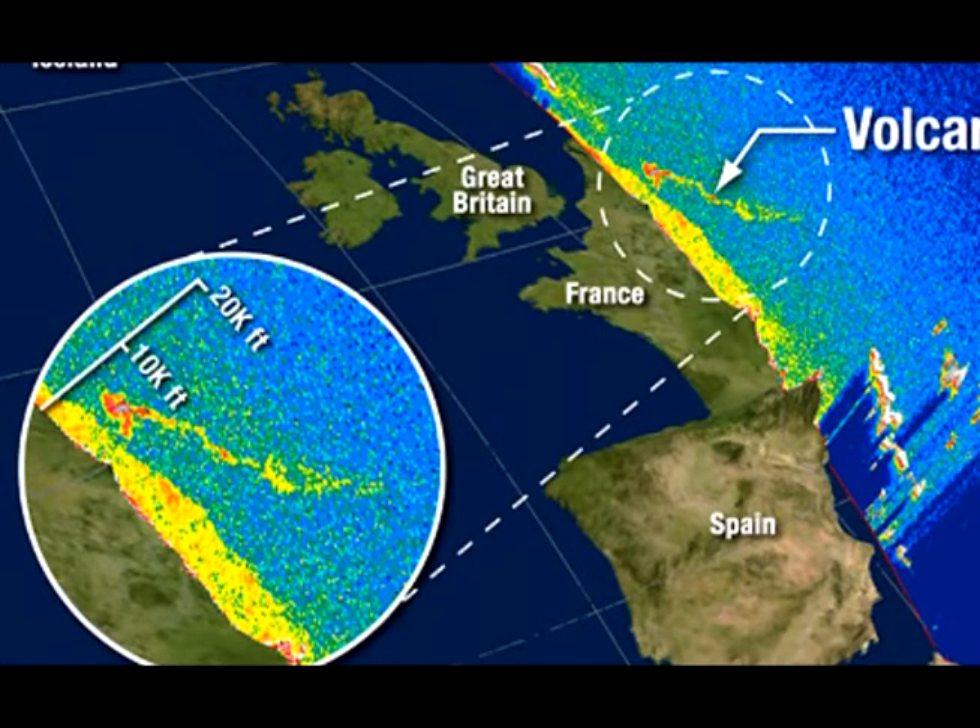In terms of how it affects the climate, there are still many questions, because you'd want to see it get up to about 30,000 to 40,000 feet — maybe even break up into the stratosphere at 40,000 feet plus — for that to have a much greater influence. We haven't seen it up that high. I think there will be some cooling from this, but maybe not as much as if it were in the stratosphere.